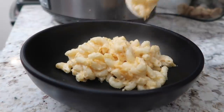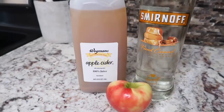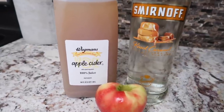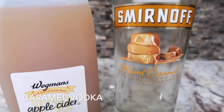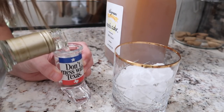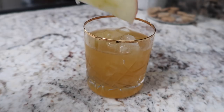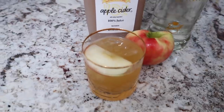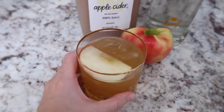Last but definitely not least — the cocktail, everyone's favorite part. I'm going to show you how to make a caramel apple vodka drink. I have some ice in a glass, add one shot of caramel vodka, fill the rest of the glass up with apple cider, and garnish with an apple slice. It's as simple as that — really, really good, the perfect fall drink. Let me know if you try it down in the comments. It's currently 11 a.m. on a Saturday morning, but it's Halloween, so cheers!